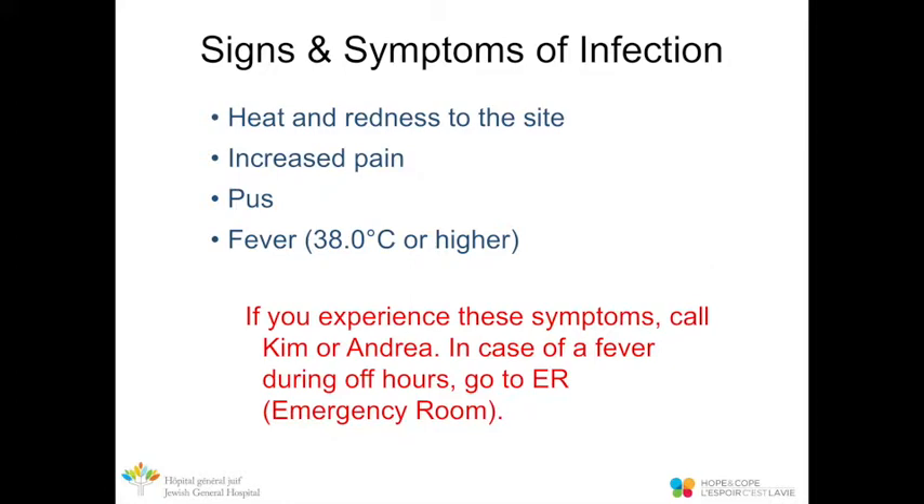Signs and symptoms of infection include heat and redness at the site, increased pain, pus, or a fever of 38 degrees Celsius or higher. While the dressing is still on, you won't be able to see the incision, but a sudden increase in pain, fever, chills, or feeling unwell could indicate infection. Once the dressing is off, you can monitor the incision more closely. If you experience any of these symptoms, call Kim or Andrea. After hours or on weekends, go to the emergency room.